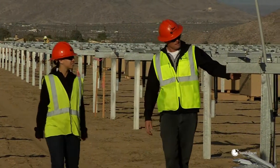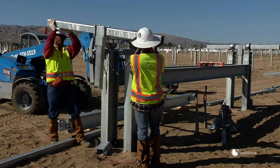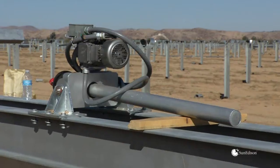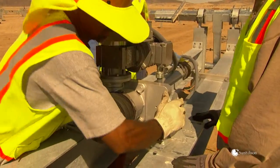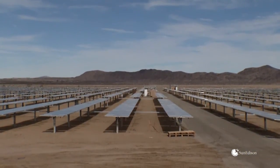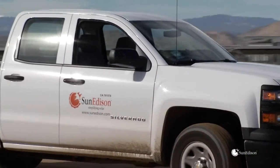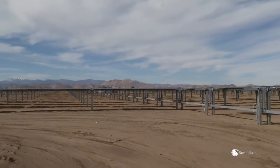Dependable, reliable products like SunEdison's second generation single axis tracker, the AP90. It uses an architecture and design that has been around for many years. Construction people and installation crews around the world are familiar with the architecture and they can trust it. The AP90 tracker is a product with a proven track record, designed and produced by a company known for quality engineering and manufacturing, making it a highly bankable and trustworthy product.